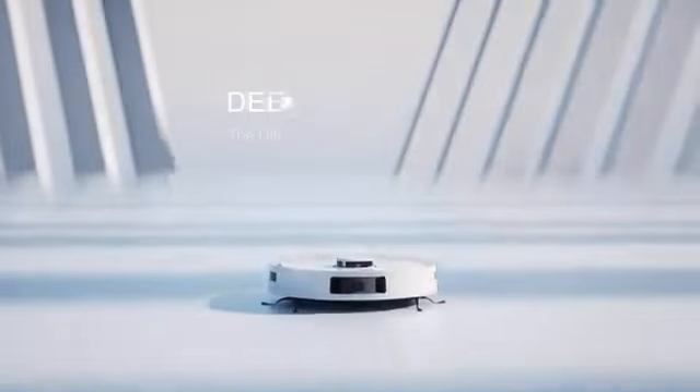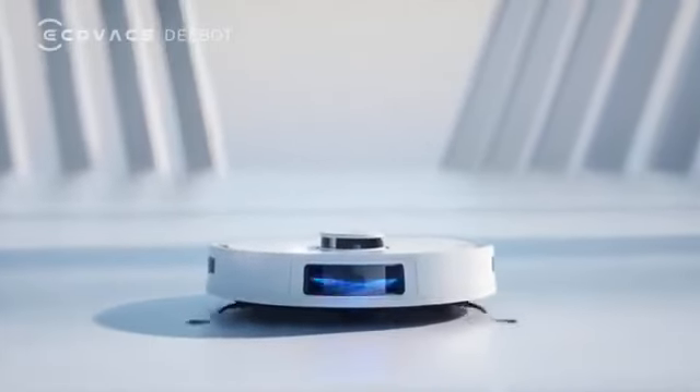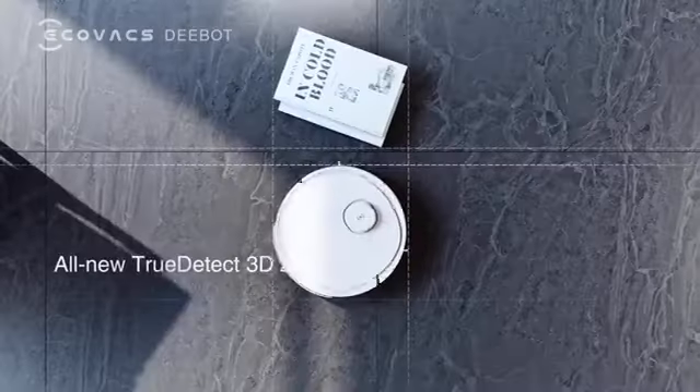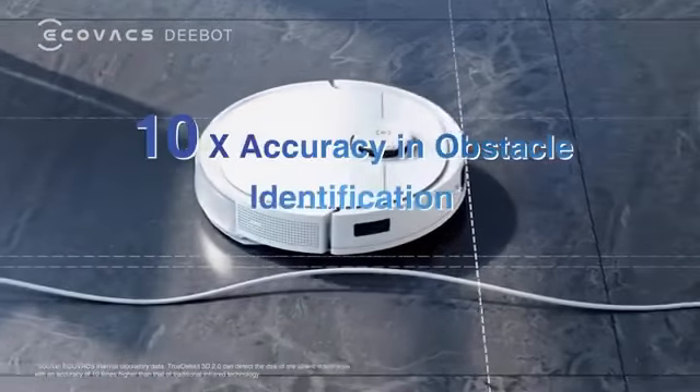D-Bot T9 Family. Your ultimate 9-in-1 robotic cleaning. True Detect 3D 2.0 — avoiding obstacles more smartly.